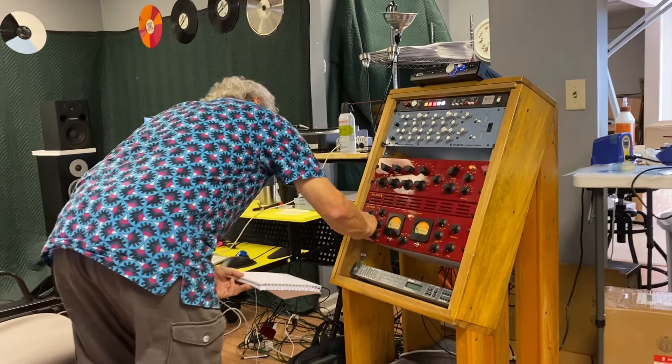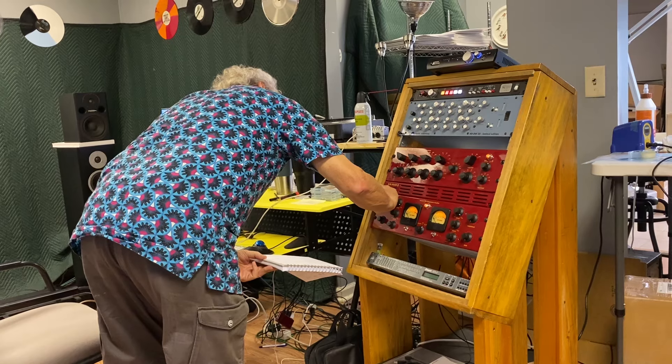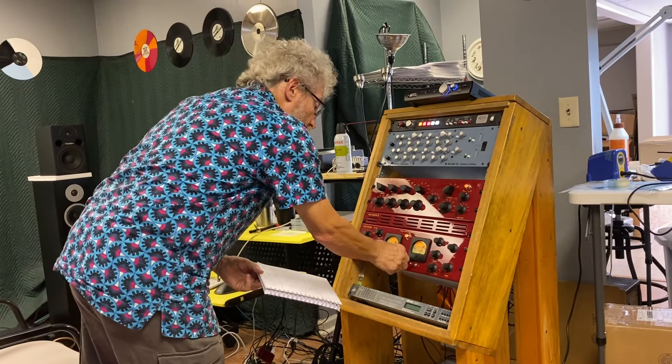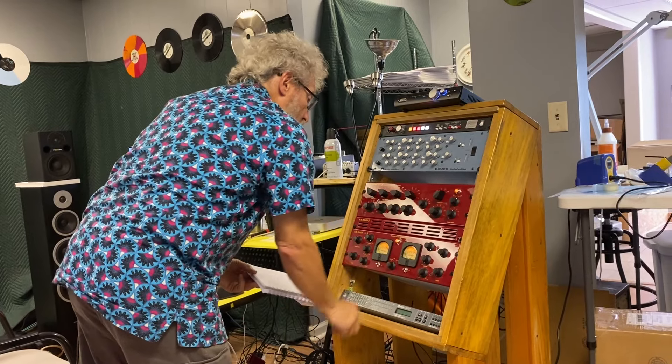That lacquer is put on a cutting lathe, which is basically a big, heavy, stable turntable. The mastering engineer, in this case legendary Philadelphia producer Phil Niccolo of Studio 4 fame, will carefully listen to the recording that you've supplied — how long the music is, what its sonic properties are, bass, treble, volume — and then set an EQ and volume level, a cutting level, which determines the playback level that is optimal for that recording. Instead of the playback stylus that a record player has, the cutting lathe has a cutting head, usually with a diamond cutting stylus.